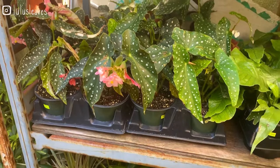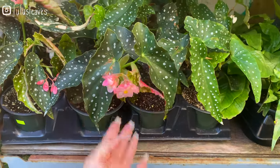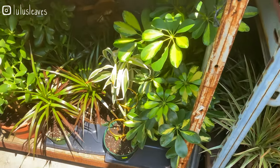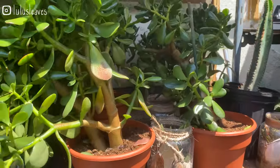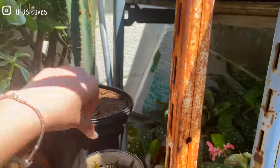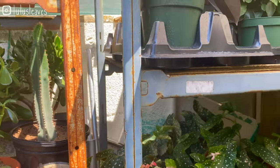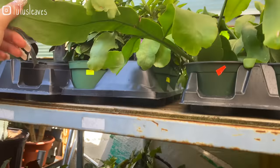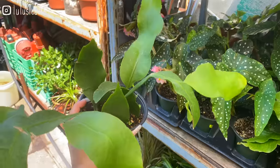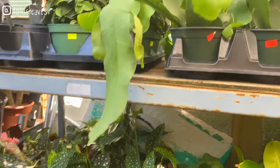Some Begonia Maculata Wightii — the flowers are just beautiful on those. I've got some variegated Schefflera and lots of jade plants. This is a cool cactus too — I don't know what this is and I don't see a price. Oh, these are orchid cactus I think — $29. This is really nice actually; I might pick one of those up. Good price too.